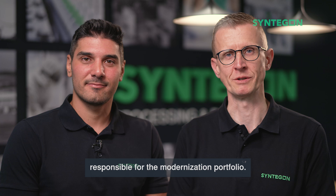Hi, I'm Mohamed Adi-Tourac and I'm an Automation Project Manager at Synticon Services. Hi, I'm Steffen Gröber. I'm a Product Manager at Synticon Services, responsible for the modernization portfolio.